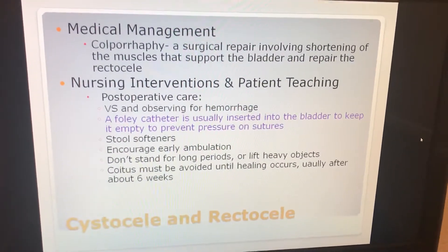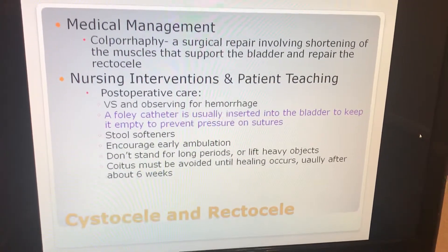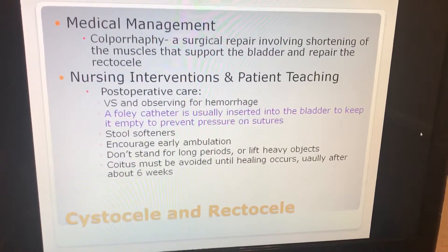For medical management, colporrhaphy is a surgical repair involving shortening of the muscles that support the bladder and repair of the rectocele.